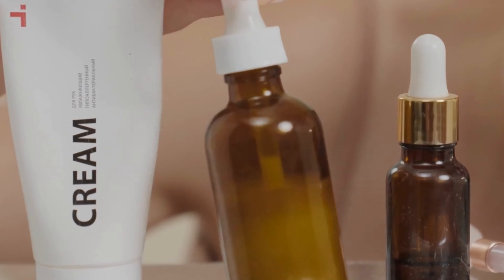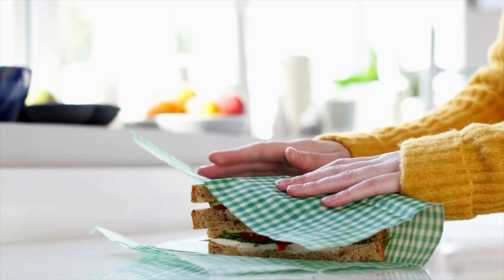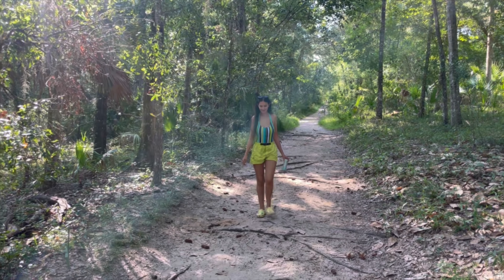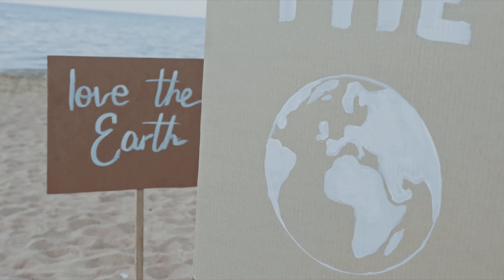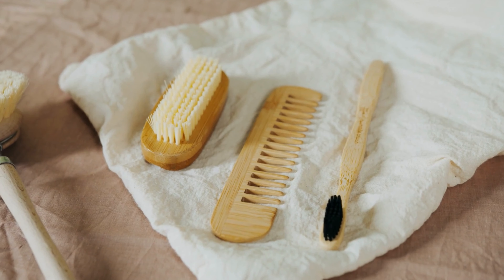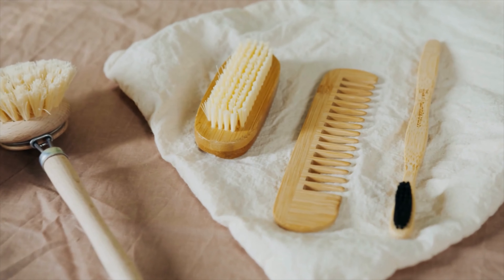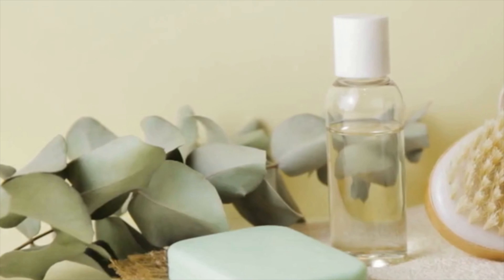This is all about supporting brands and products that are committed to reducing environmental harm and promoting sustainability. Joining the eco-friendly movement doesn't have to be complicated, and this app makes it accessible for anyone interested in making a difference. So whether it's a small daily choice or a big lifestyle change, we can all contribute to a cleaner, more sustainable world.